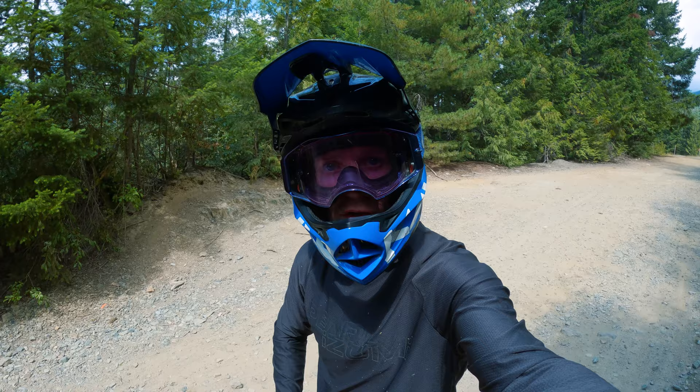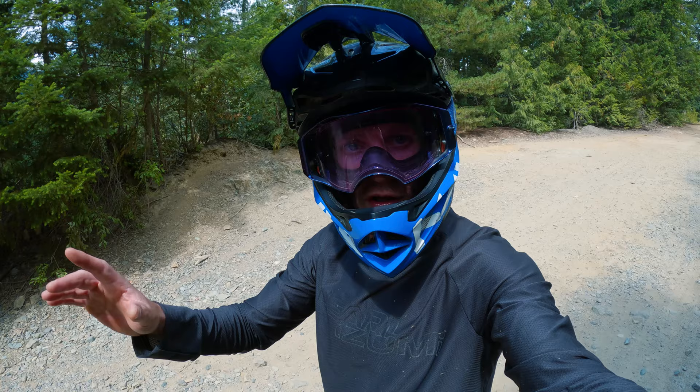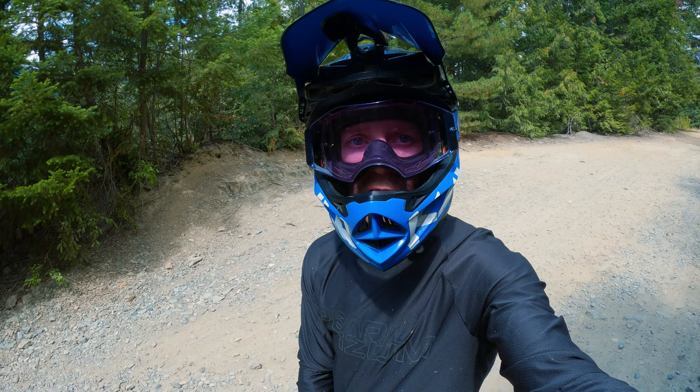Today I'm back in Whistler Bike Park, first day of the year — so stoked. I'm gonna do my first lap of the year down my favorite trail here on the lower mountain, and that is Dirt Merchant. Let's check it out. This is what Dirt Merchant looks like this year, top to bottom. Let's get after it.